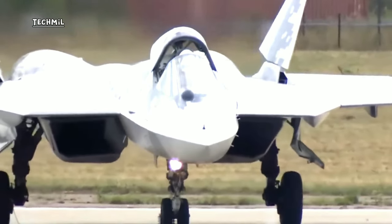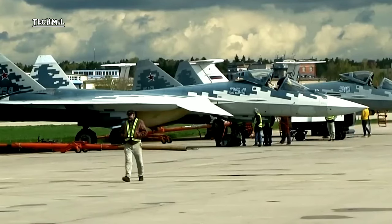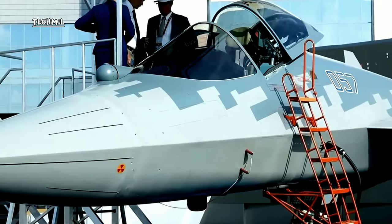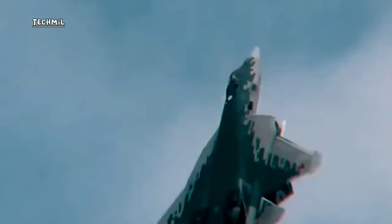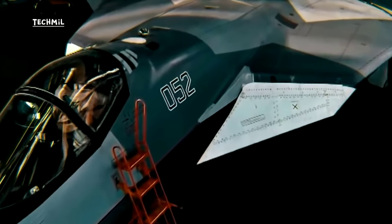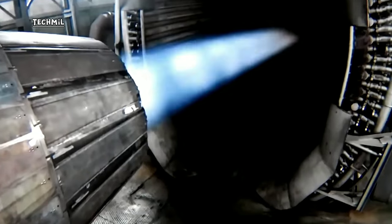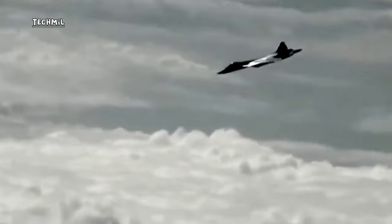The Su-57 is equipped with powerful AL-41F1 turbofan engines providing high speed and maneuverability. Its sensors and avionics include the N-036 Bielka AESA radar, electronic monitoring systems, and advanced sensors. It can carry a variety of air-to-air and air-to-ground weapons, including missiles and precision bombs, and is known for its high maneuverability in air combat.